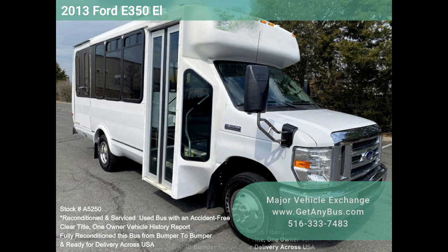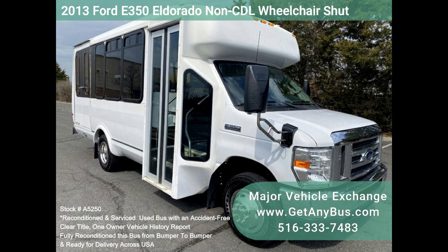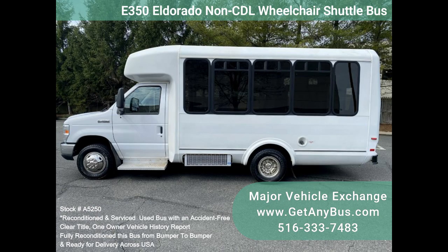Major Vehicle Exchange 2013 Ford E350 Eldorado Non-CDL Wheelchair Shuttle Bus, Stock No. A5250. Fully reconditioned all-fiberglass and composite Eldorado Aerotech E350 Shuttle Bus, well-maintained and equipped with a reliable 6.8L Triton V10 engine and automatic transmission with overdrive, with only 77 km.